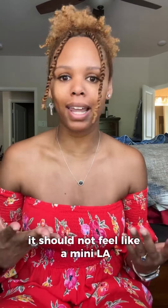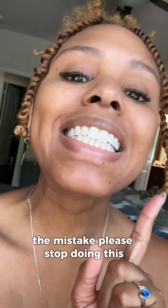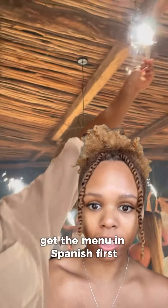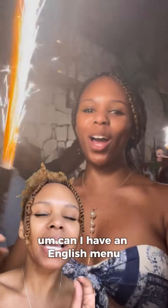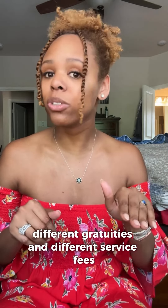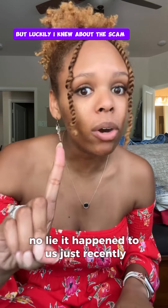It should not feel like a mini LA. Please stop doing this mistake: don't ask for the English menu first. Get the menu in Spanish first, look at the prices, and then say 'can I have an English menu?' Sometimes there'll be different prices on the English menu, different gratuities, and different service fees.